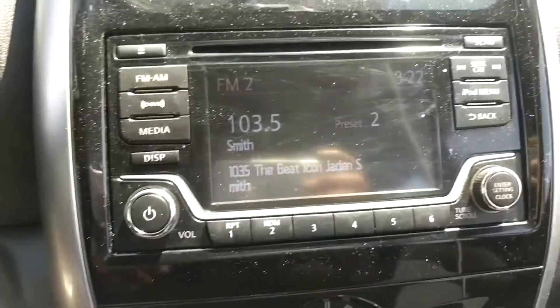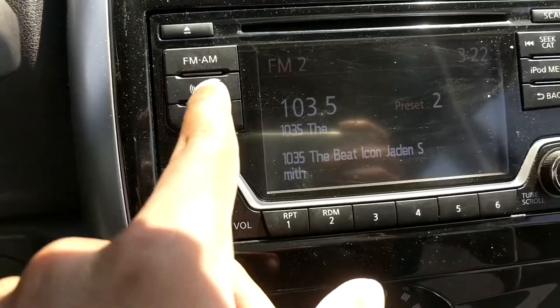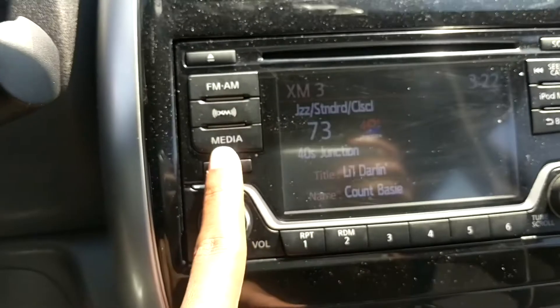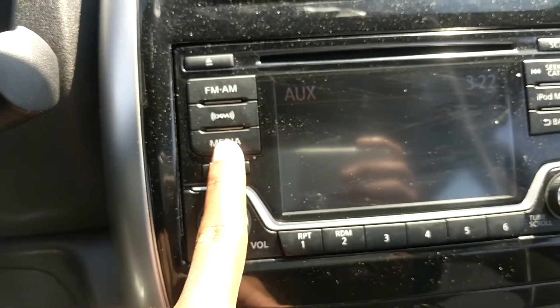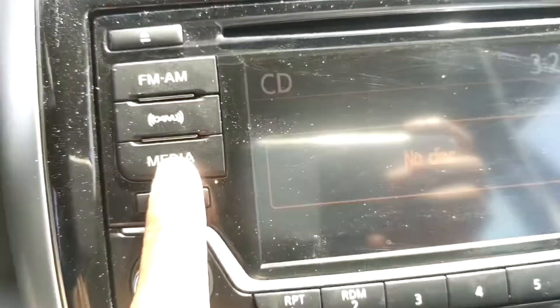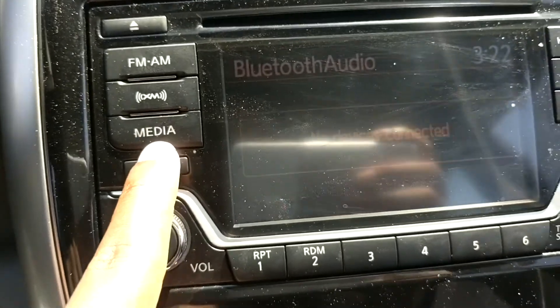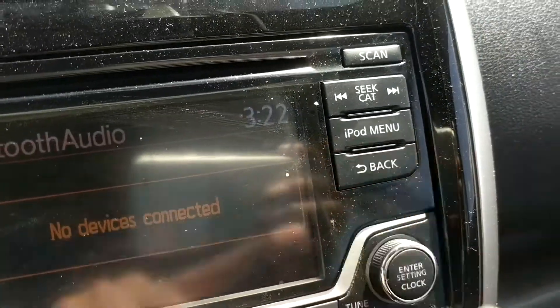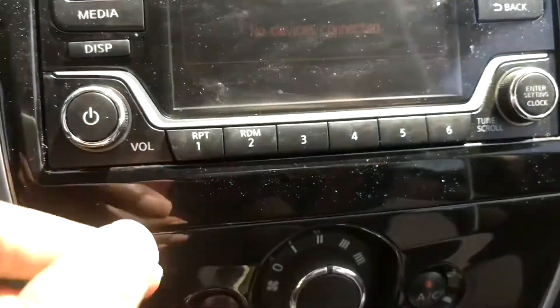Let's run down the features quickly. You've got a nice 6.2 inch screen right here with normal FM/AM, XM radio built in for free, and Bluetooth. It even goes as far as to have an aux port, as well as CD, USB, and even iPod connectivity — really bringing it back. So no matter what type of media you have, this thing can play it.